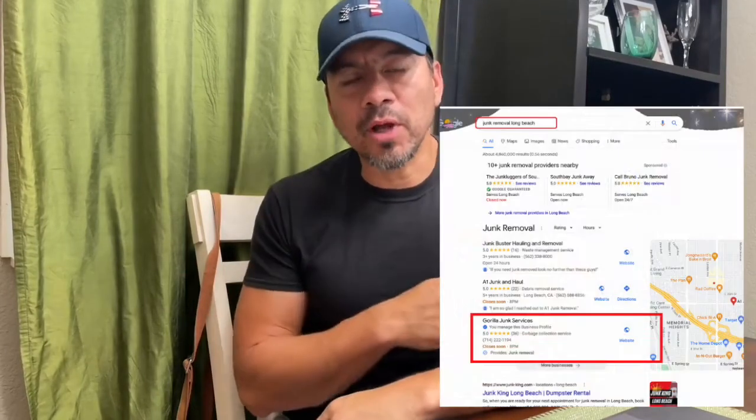I'm going to show you the exact process I used to get this junk removal company in Long Beach, California to the top of Google. My step-by-step process. Let's get to it.